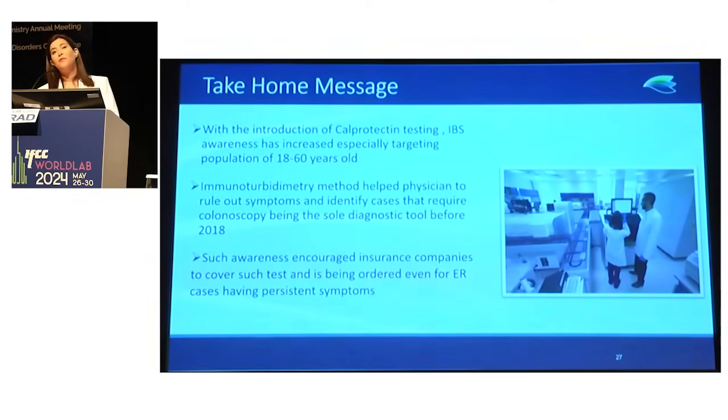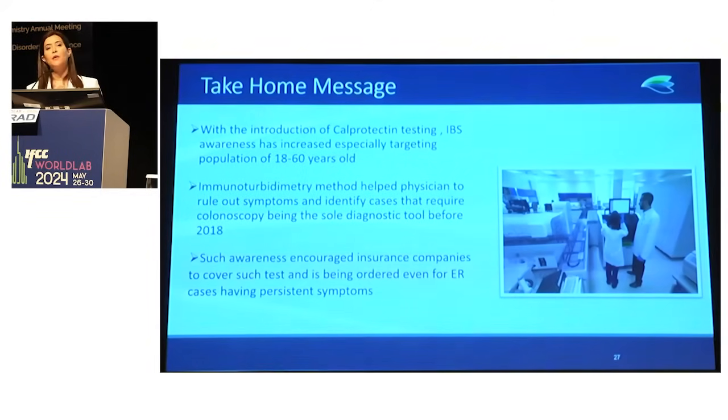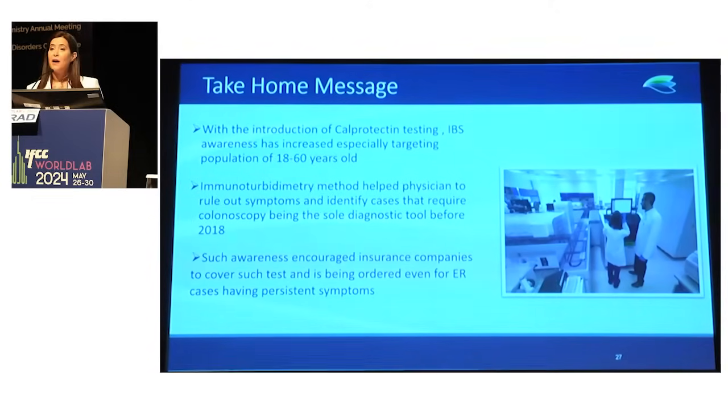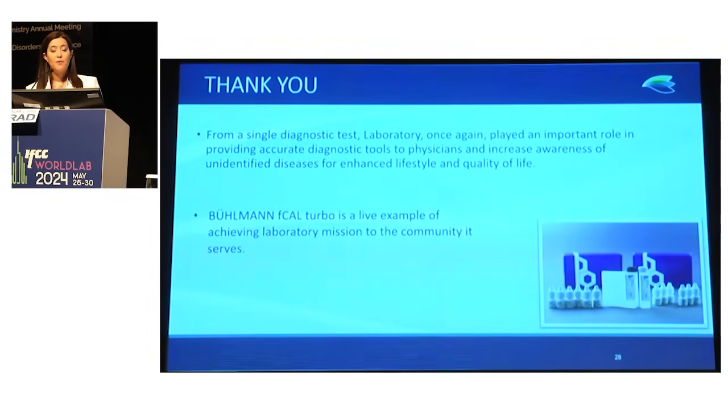In conclusion, with the introduction of calprotectin testing, IBS awareness has increased in our community. Although the targeted population is 18 to 60, we will monitor in 2024 whether pediatric and elderly populations are also being screened. Immunoturbidimetry has helped rule out symptoms and helped GI physicians identify cases requiring colonoscopy, which was previously the sole diagnostic tool in Lebanon before 2018. Such awareness encouraged insurance companies to cover the test, extending ordering to ER and inpatient settings. From a single test, the laboratory has played an important role in providing accurate diagnostic tools and increasing awareness of unidentified diseases to enhance quality of life in our community. The Bullman fecal calprotectin turbo test is a live example of achieving such a mission. Thank you.